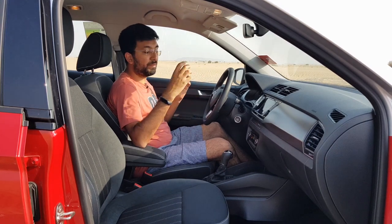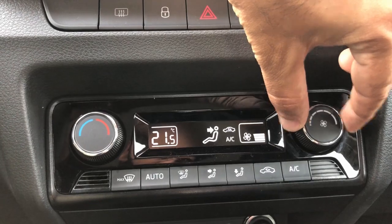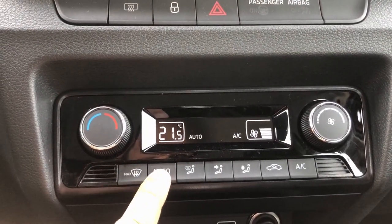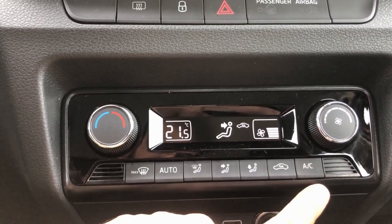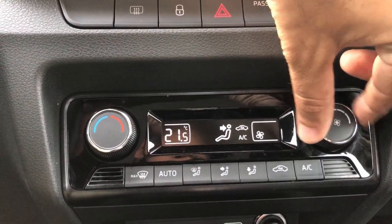Instead of plush interiors with complicated systems, it's just a very simple, easy-to-use system. You have dials for the fan speed and temperature, and a normal climate control system where you can change airflow and other settings.